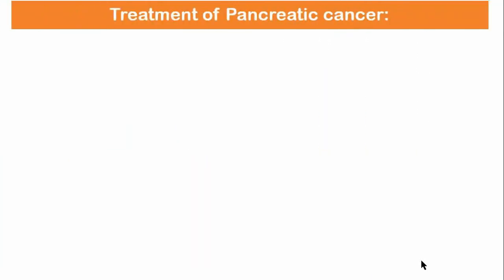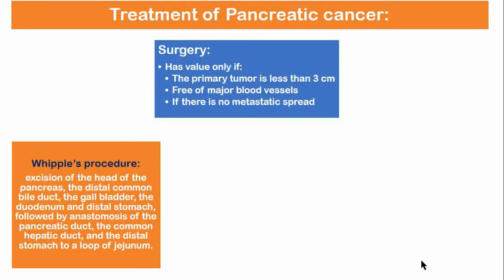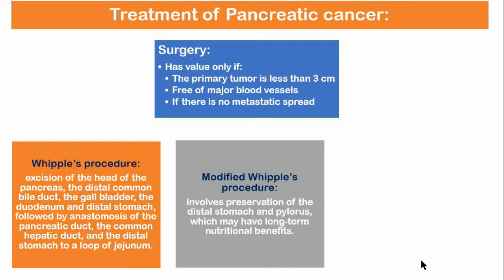Treatment of pancreatic cancer includes surgery, chemotherapy, and palliative therapy. Surgery is the mainstay of treatment, but it is valuable only if the primary tumor is less than three centimeters, free of major blood vessels, and if there is no metastatic spread. Suitable patients undergo Whipple's procedure, which involves excision of the head of the pancreas, the distal common bile duct, the gallbladder, the duodenum, and distal stomach, followed by anastomosis of the pancreatic duct, the common hepatic duct, and the distal stomach to a loop of jejunum.